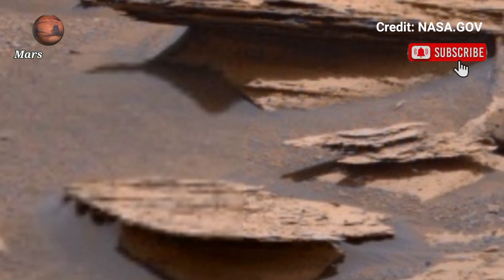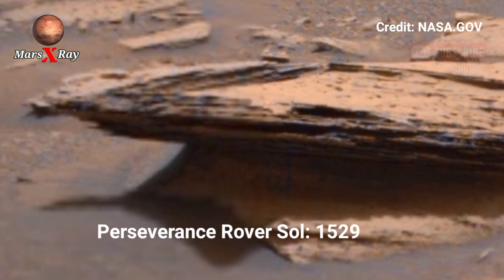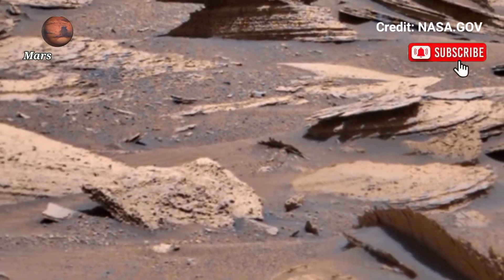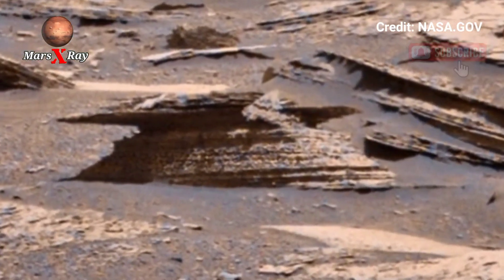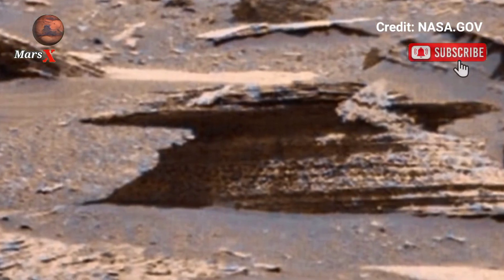Hi guys, welcome back to our YouTube channel. NASA's Mars Perseverance rover, sol 1529. NASA's Mars breathtaking panoramic video of Mars captured by NASA's Perseverance rover — explore Mars like never before with Perseverance rover's latest videos.